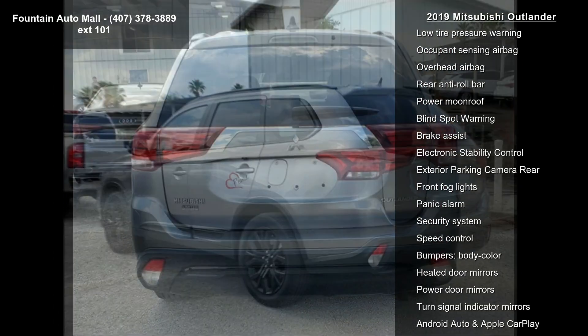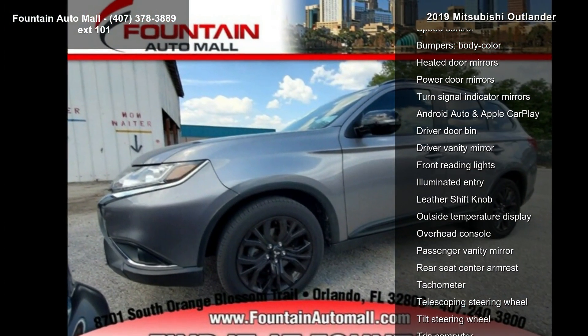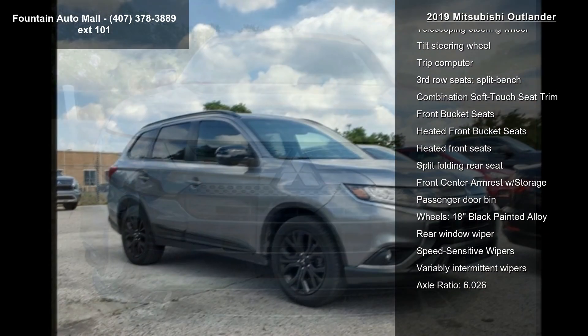Air conditioning, automatic temperature control, front dual zone AC, rear window defroster, and power steering. This car won't be available much longer. Call now to schedule a test drive at our dealership.